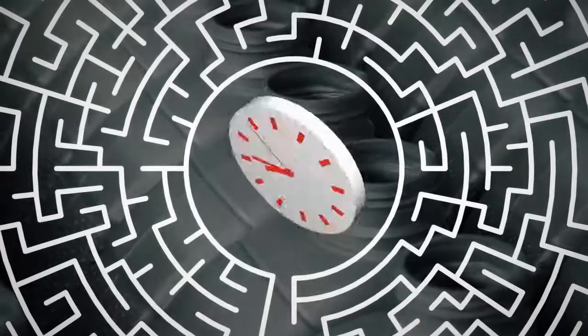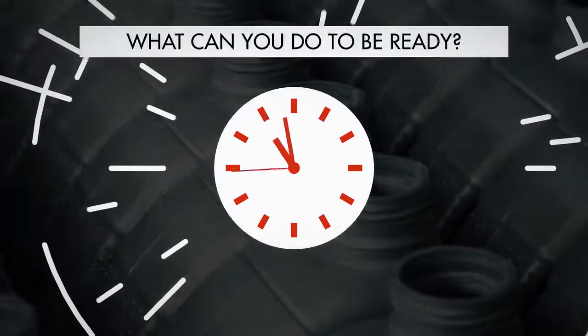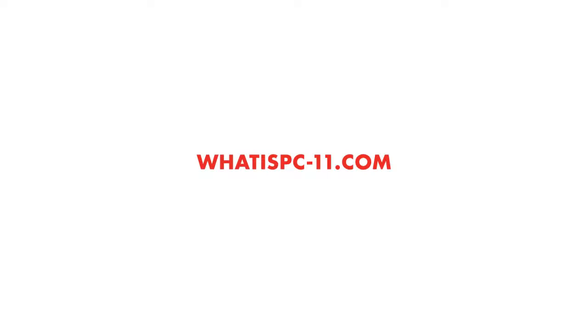Don't wait until the 11th hour to learn more about CK4 and FA4, and what you can do to be ready. Find out more at whatispc-11.com. Click on the link to get more information.